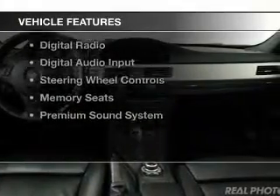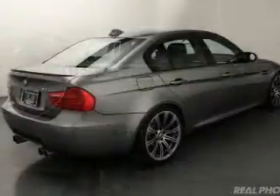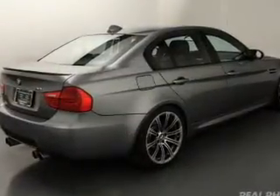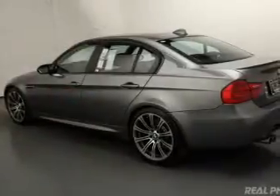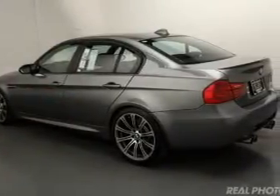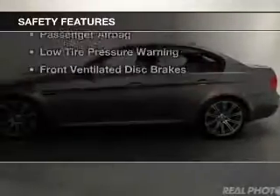The features include a sunroof, electric trunk, leather seats, heated seats, Bluetooth connectivity, digital radio, digital audio input, steering wheel controls, memory seats, and a premium sound system.